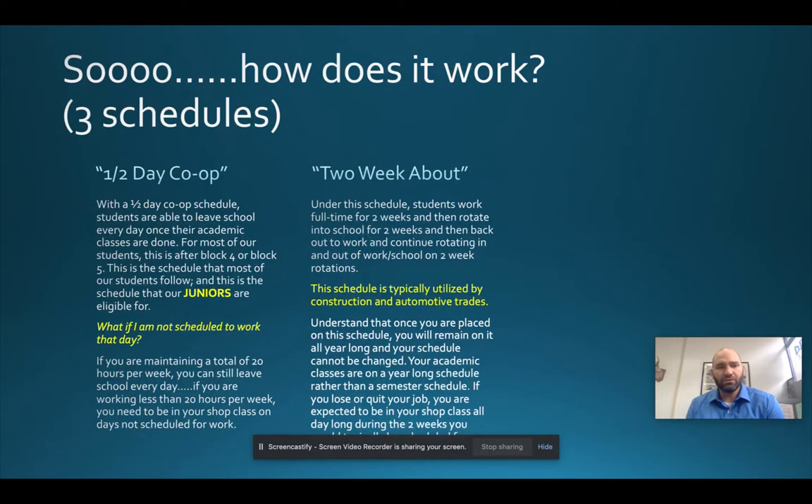The only students on the two-week about schedule are those in construction trades — carpentry, plumbing, welding, sheet metal, electrical — and sometimes in automotive career areas such as auto tech, auto body, and aviation. But if you don't fall down A-wing for your career area class time, then you are most likely a half-day co-op student.